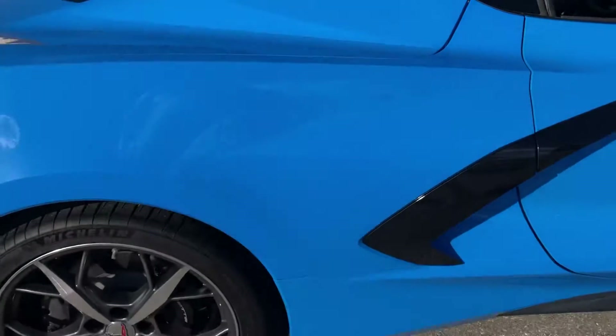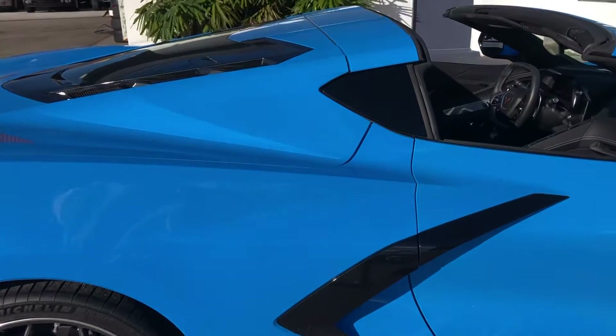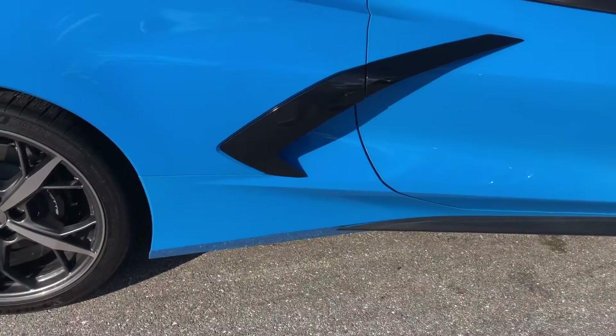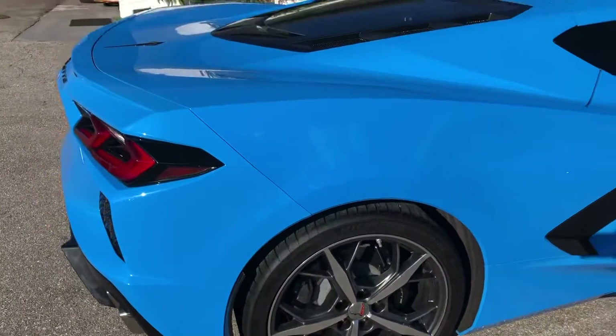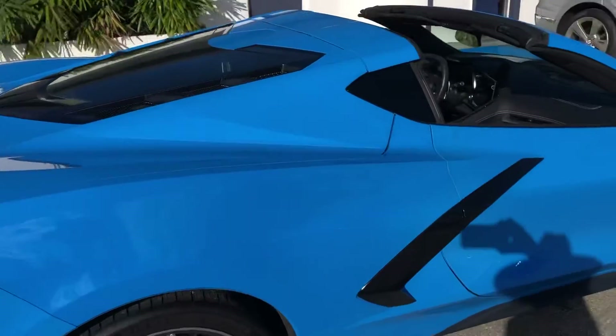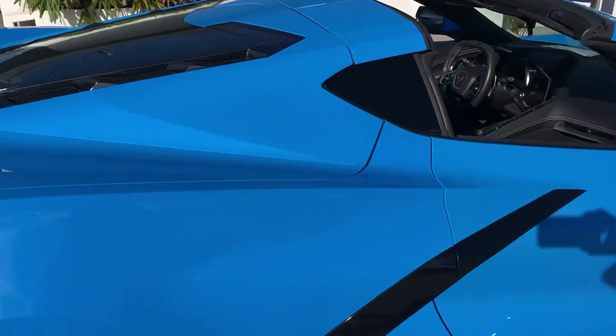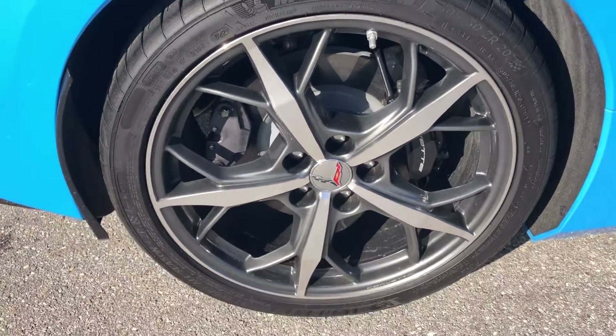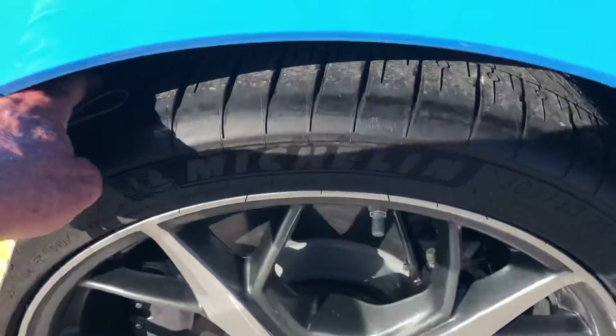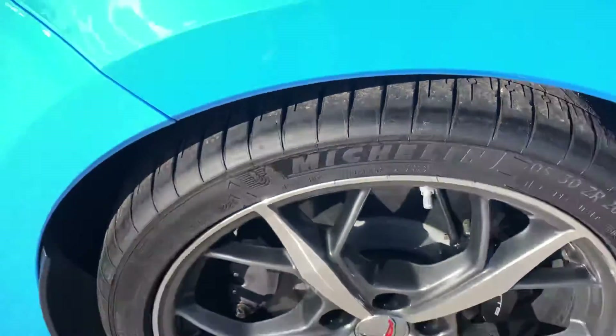Make our way around here to the passenger side rear quarter panel. Take a look at the tire and wheel — good shape.